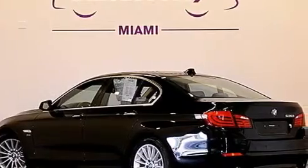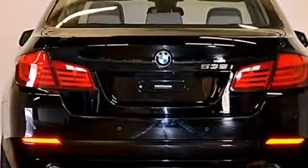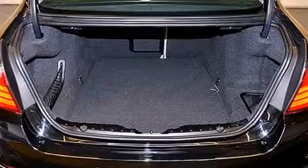Its top features include a navigation system, Bluetooth cell phone integration, keyless ignition, a sunroof, heated seats, a low-tire pressure indicator, high-intensity discharge headlights, a premium audio system, satellite radio, and a turbocharger.